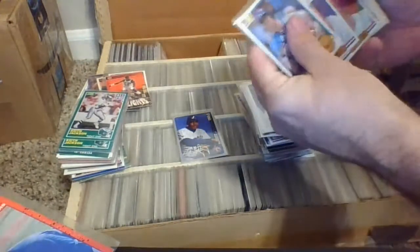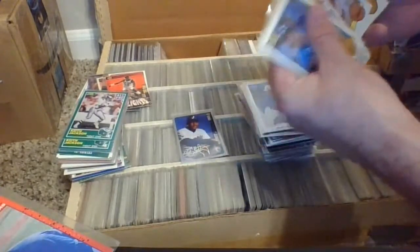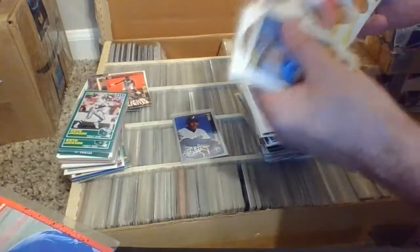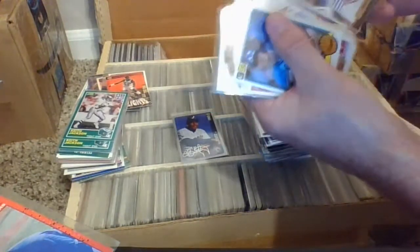Definitely opened the 83 set — all these 83 cards, so 83 factory set, I'm sure I purchased it. Opening it, for whatever reason decided I needed to put all these cards in sleeves, maybe just for stock for the shop. All the different players there — some other cards now, Jack Clark's, Frank Viola.